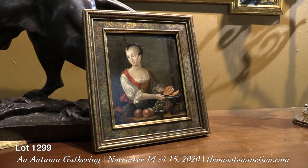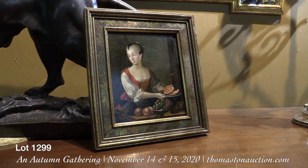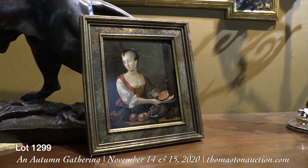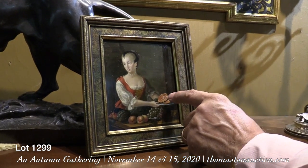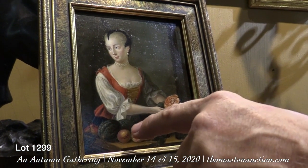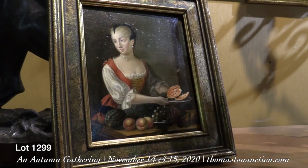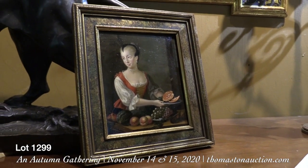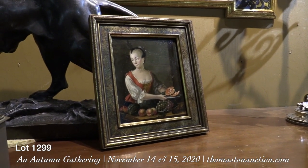This is an oil on copper from the 18th century depicting a lovely Dutch woman with a selection of fruit. It's unsigned but we feel it's around 1710 to 1730, in very beautiful condition. You can see the detail — every little seed in that melon, the wonderful shading on the grapes, peaches, and melons, and every little detail of the pearls around her neck and her headdress. A very unusual piece, in a much later 1920s frame. Estimated at $800 to $1,200.